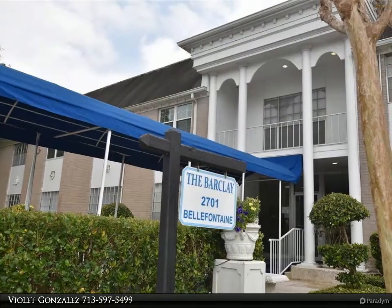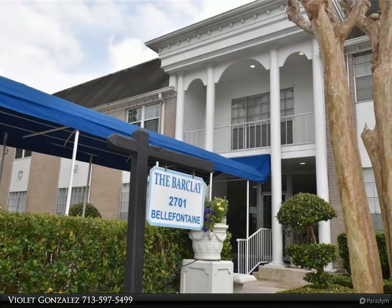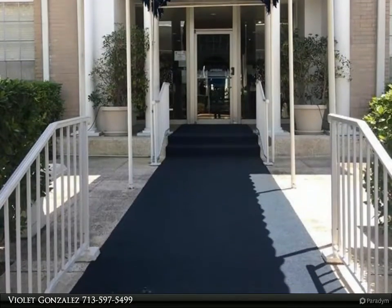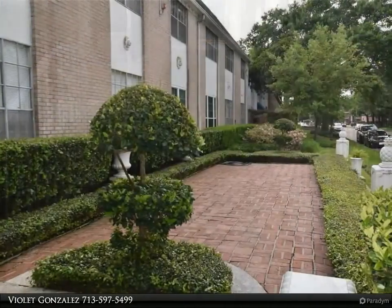This Century 21 Olympian property video is presented by Violet Gonzalez. All bills paid — clean and well cared for unit with large living area and master bedroom. Very convenient to Med Center and Rice University. Quiet complex with key access to the building.